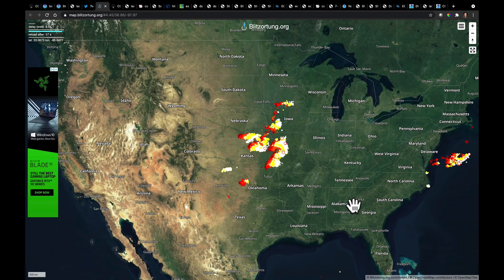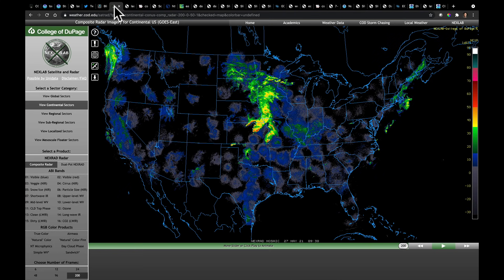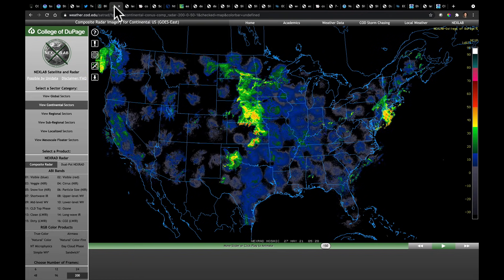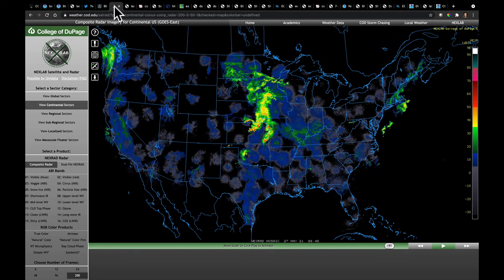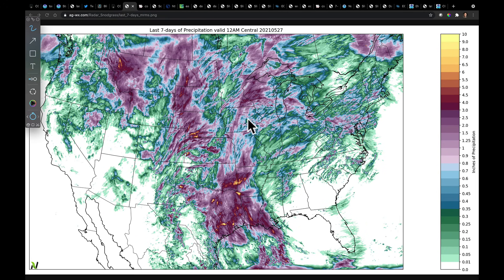In the overnight hours, the storms did progress a bit farther to the east. We can see some of the active lightning reports from early this morning — this comes from BlitzerTongue.org. Storms were moving through parts of Missouri past Kansas City, but still more behind it in Kansas and southern Nebraska. In Iowa, the storms have been rolling through as well. And looking at where the precipitation is this morning, those storms have finally moved into an area that has missed out on rain lately — eastern North Dakota, South Dakota, western Iowa, and southern Minnesota.